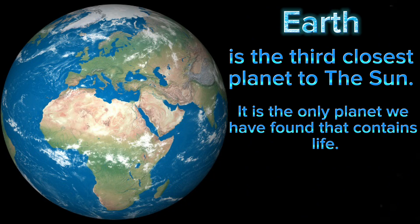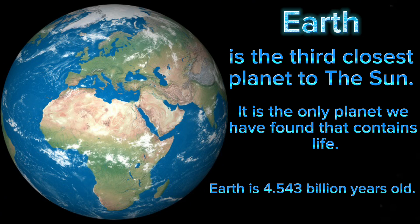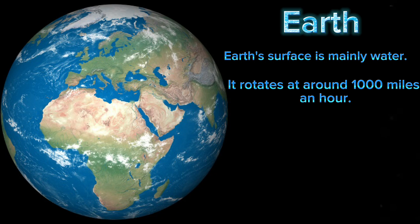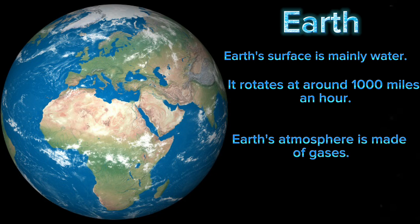It is the only planet we have found that contains life. Earth is 4.543 billion years old. Earth's surface is mainly water. It rotates at around 1,000 miles an hour. Earth's atmosphere is made of gases.